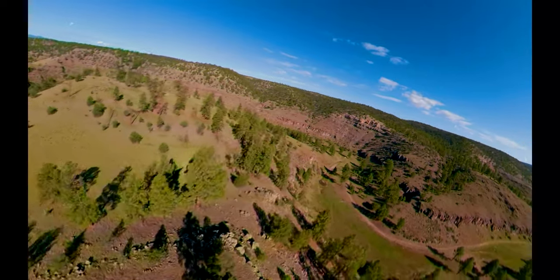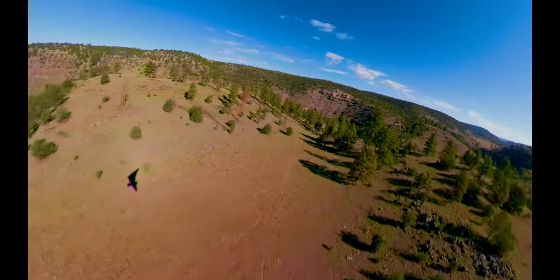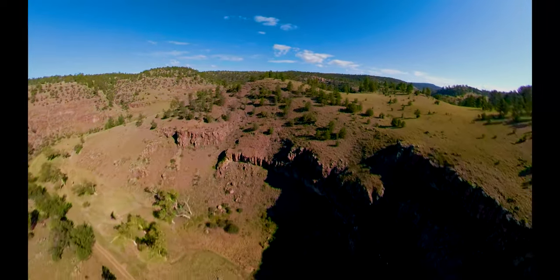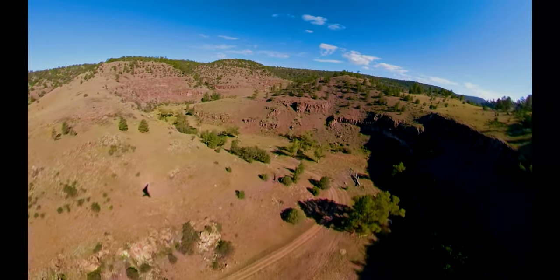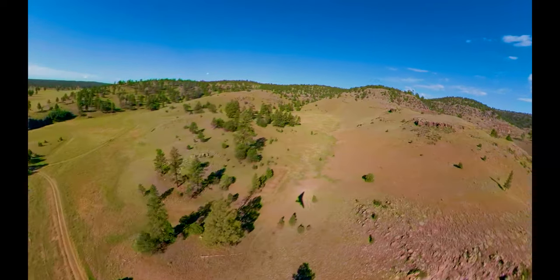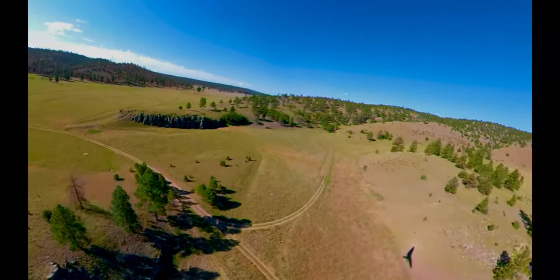In addition to the bottlenecks, afternoon rotating winds and thermals can make flying this canyon treacherous. As prep, I marked the bottlenecks on my GPS moving map display and I made several high-altitude passes to preview the terrain before dropping lower.